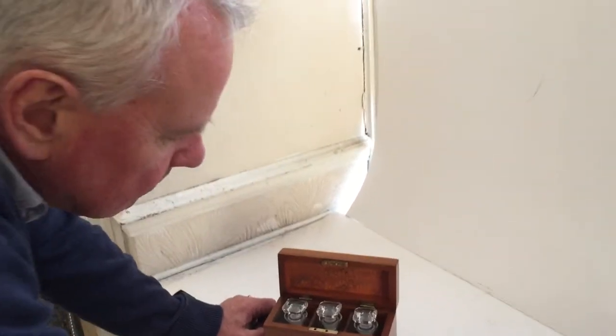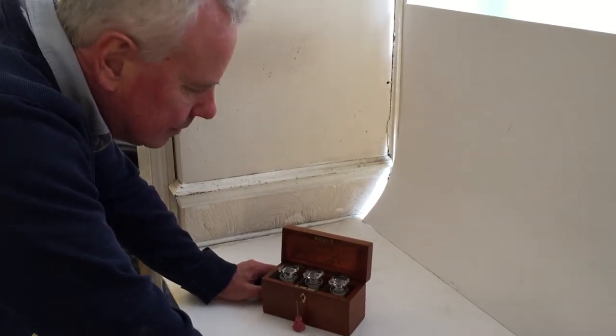Dates to about 1870, but difficult to find.